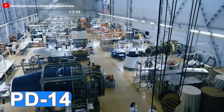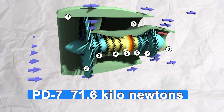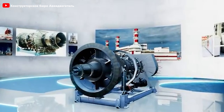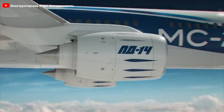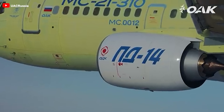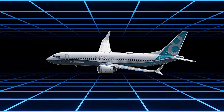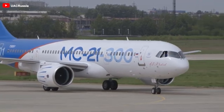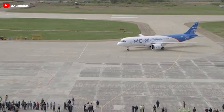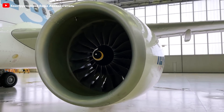The PD-14 is not just an independent project, but is planned as the foundation for an entire family of engines, ranging from the PD-7 with a thrust of 71.6 kN to the PD-18, designed for larger aircraft. The primary goal is to power the MC-21, a new aircraft intended to meet the growing demand for mid-range passenger jets, and to directly compete with prominent models like the Airbus A320 and Boeing 737. The key question is whether the PD-14 can rise to meet this challenge and effectively compete in the global market.